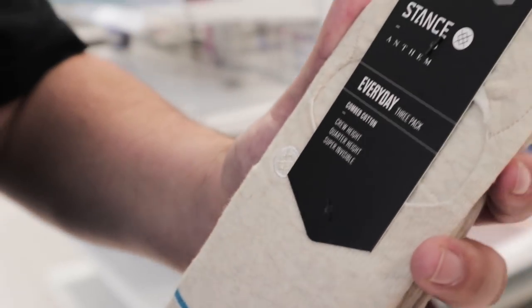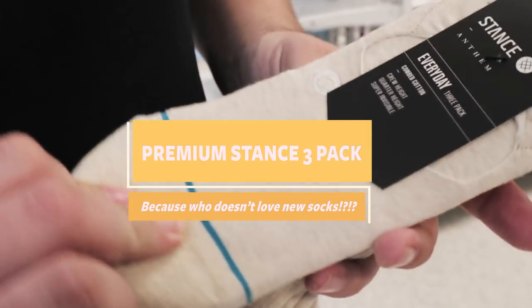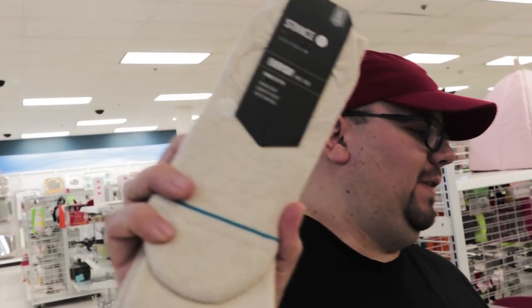Nike Everyday three-pack — this might be the best deal I've found all day. You get one pair of no-shows, some mids, and then some highs for the low price of $4.99 — regular price $28.99. This is a steal. These are coming home with me. I'm hoping to find some more colorways but this is gonna be big. If I find any more, this is a come up. What do you guys think? Yeah, I think they are.